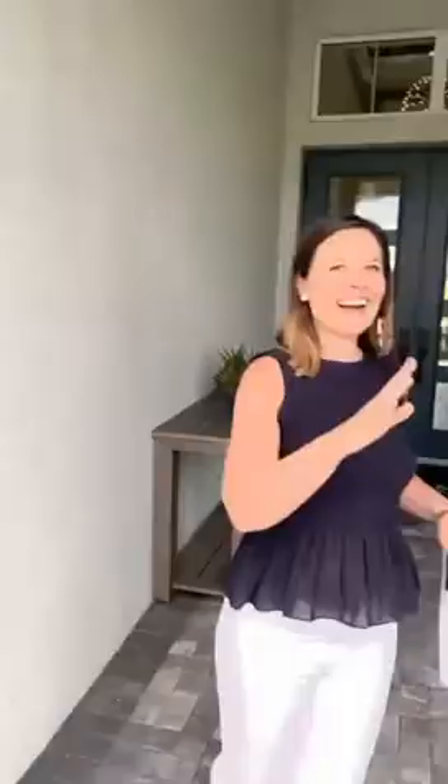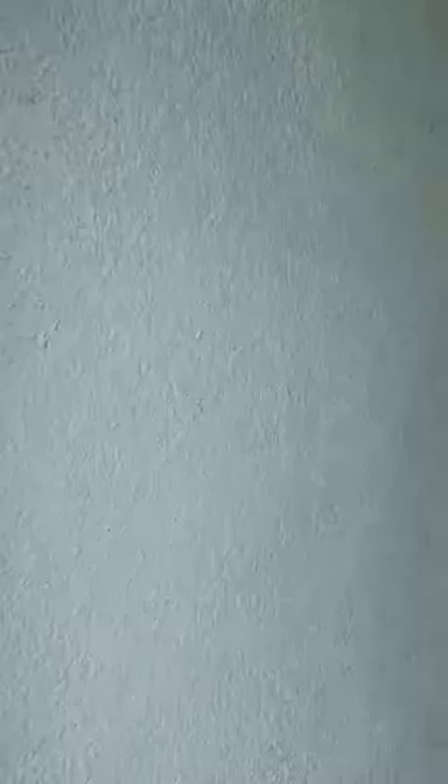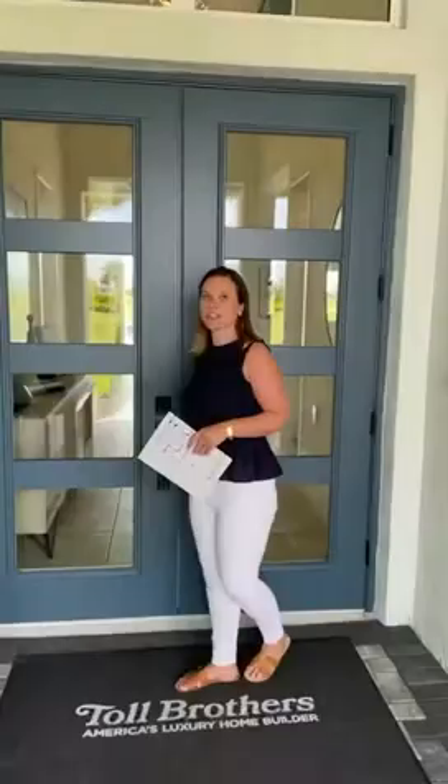We were here a couple weeks ago and looked at one of their smaller homes, the Avery, and this week we wanted to highlight the Solana. Let's go take a tour — we're going to let Vicki show us around. I just want to highlight this front porch; we don't always get that in Florida and it's so nice. This is a pretty brand new community, and this is the pier house Vicki was talking about. This is built by Toll Brothers — we don't have a lot of Toll communities in our area, but they are a luxury builder nationwide.